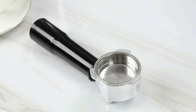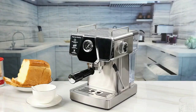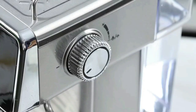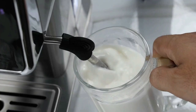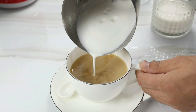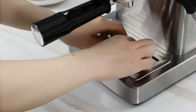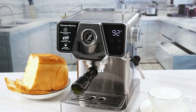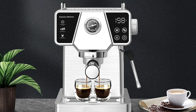This espresso machine with milk frother has a powerful 360-degree rotating steam wand, creating rich and creamy milk foam perfect for cappuccino and latte. The espresso maker has a built-in pressure gauge and display screen so you can know the accurate pressure and temperature during extraction. Press the button to choose between a single or double espresso. The one-touch control panel for drink selections is very easy to use and suitable for all coffee lovers. You can easily choose from a single or double shot for your espresso, cappuccino, or latte, and the steam wand can rotate 360 degrees creating silky and smooth milk foam.